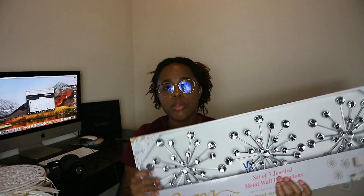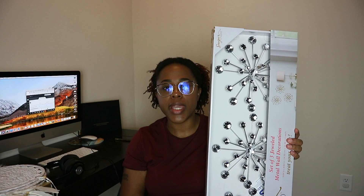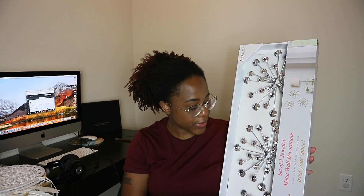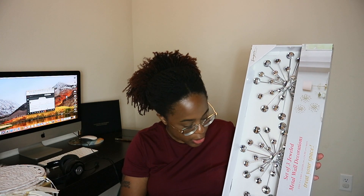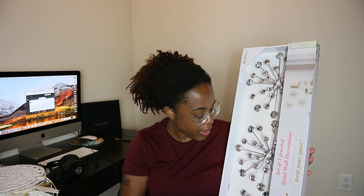The next thing I got is like a starburst set. I'm most likely going to put it in the bathroom because I feel like with all of my decor pieces, this is probably going to look best in there. I'll see how it looks once I hang it up — I feel like it'll give my bathroom a little pop of glam, which is needed.